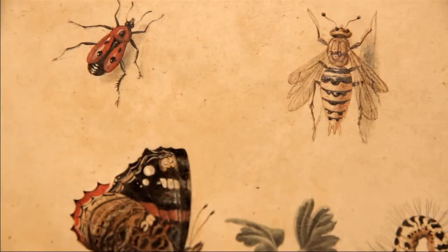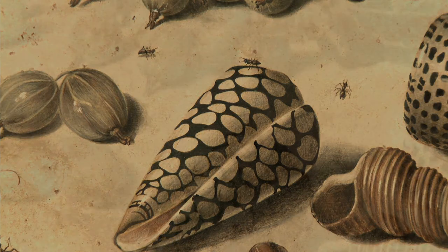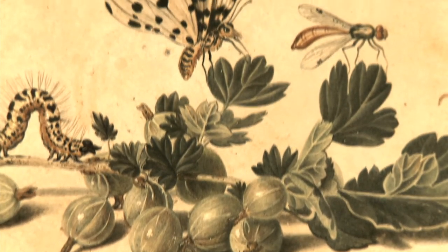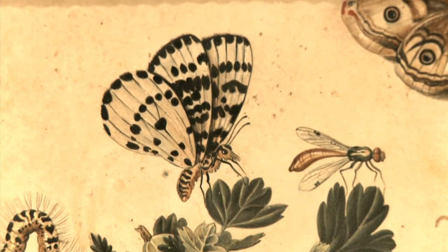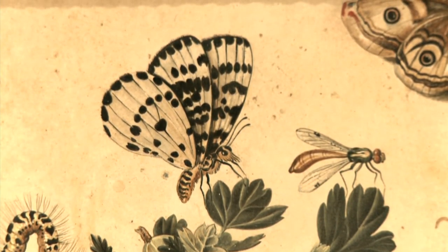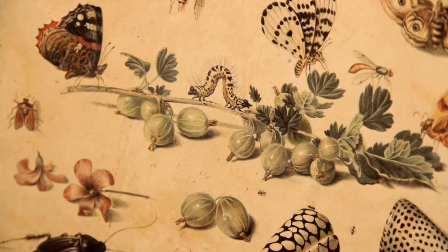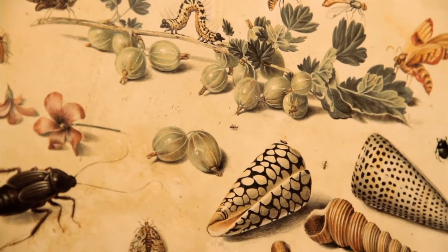Jan van Kessel the Elder used four types of support: copper, wood panel, canvas, and vellum. The vellum used here is a fragile and very particular support because it is made from the skin of a calf born dead. This very delicate material allows the artist to paint with gouache directly and without a preparatory layer. The texture of vellum with its natural colour had the advantage of enhancing the sense of realism of the composition. Van Kessel therefore uses the white skin as a background, while in other media he would have been obliged to paint a light background first.